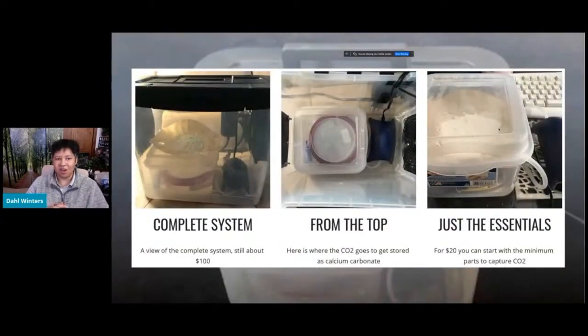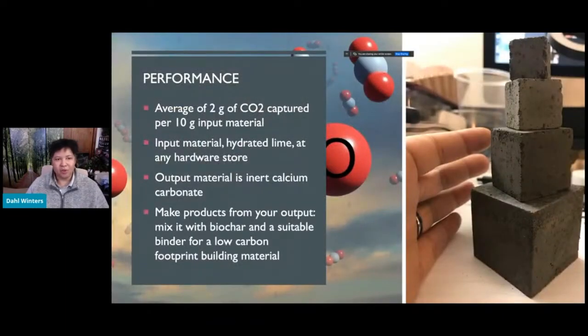The complete system costs under $100. Inside the system is a smaller subsystem that performs the bulk of the work — where CO2 gets stored as calcium carbonate — and you can build that inner system for just $20. Our performance is an average of about 2 grams of CO2 captured per 10 grams of input material. We use hydrated lime, available from any hardware store, and the output is inert calcium carbonate. You can make products from the output by mixing it with biochar and a binder such as Portland cement for a low-carbon footprint building material.